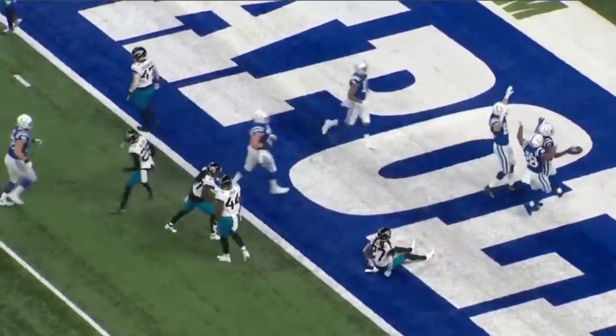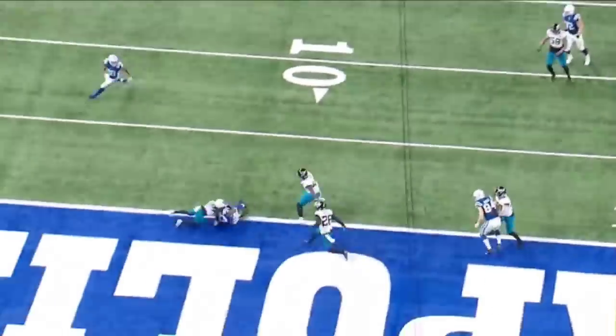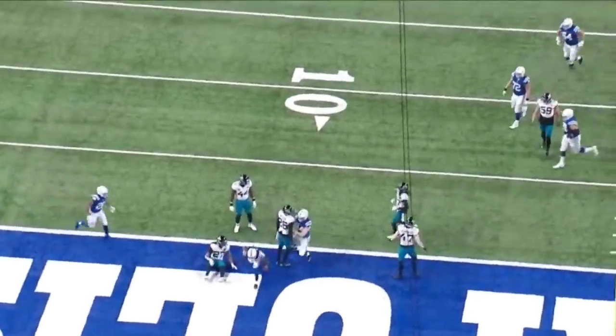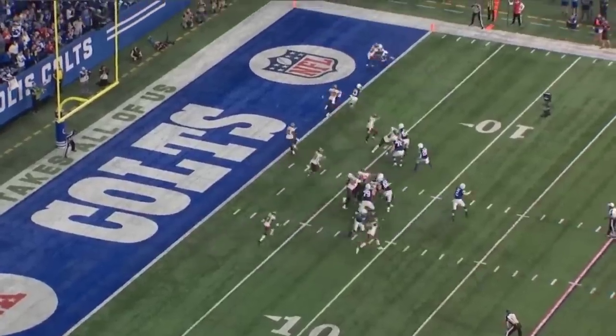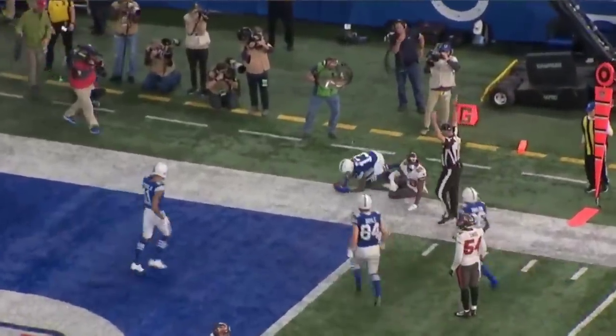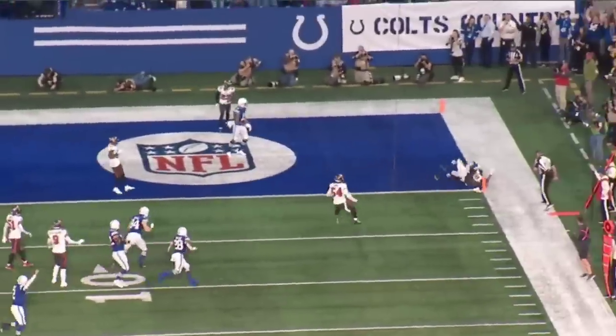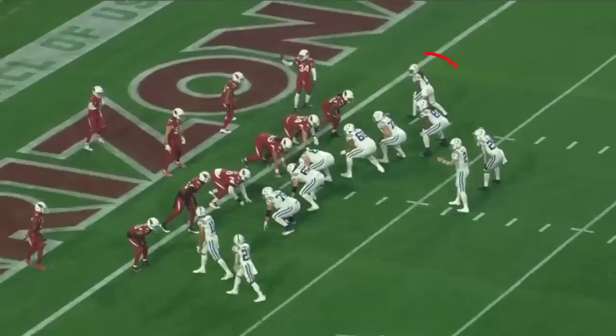He found a soft spot in the zone, sat down on it, and was able to score six points. Good recognition. This is against the Tampa Bay Buccaneers just last season. He's able to get a good touchdown on an out — not bad at all. Separation there. Good touchdown by T.Y. Hilton.